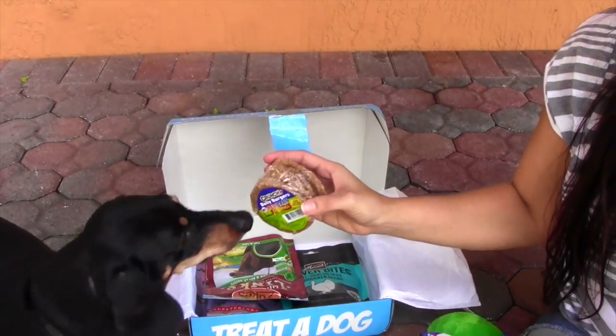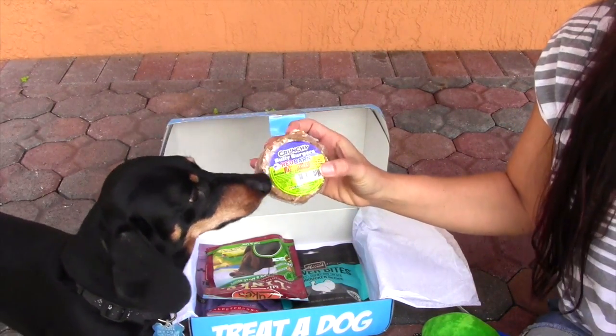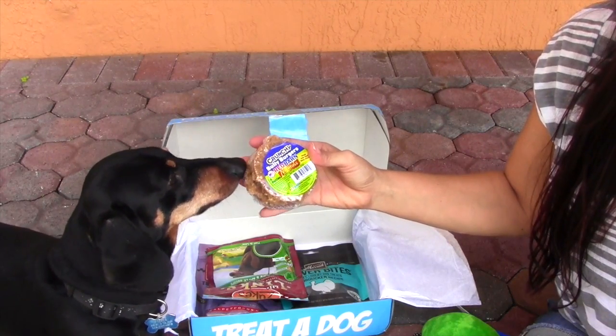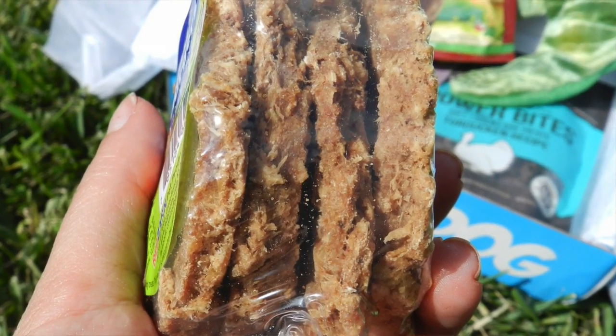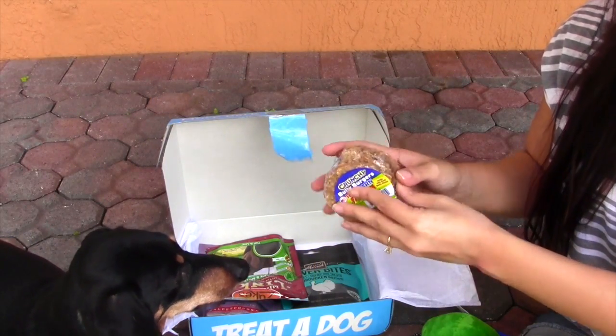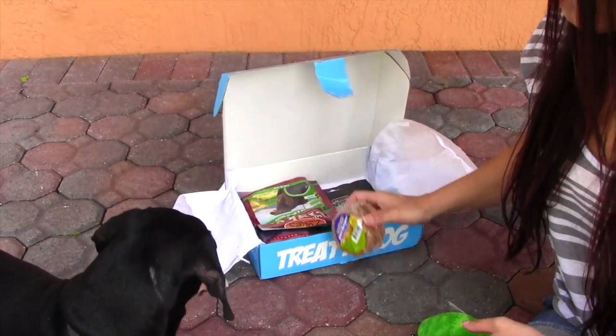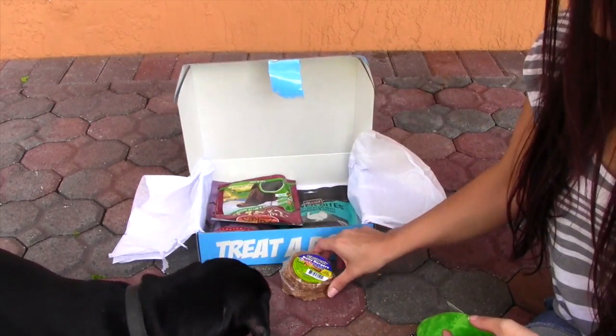We've got these crunchy bully burgers. Does that smell good? You can smell it right through the package, huh Digger? These are four patties and they're made from bully sticks — just these crunchy little things. If I give one to him, he may just take off and not even stay with us. There are the bully sticks.